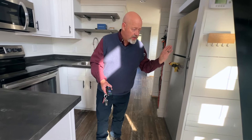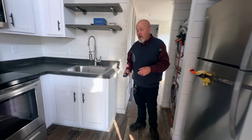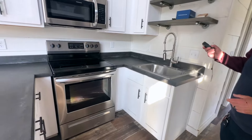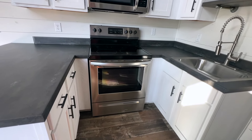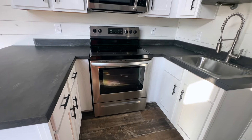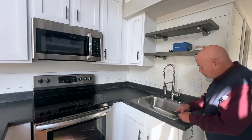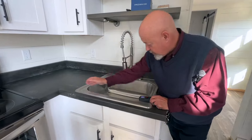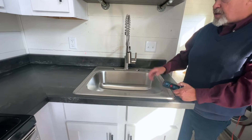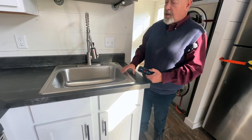Coming into the kitchen — a U-shaped kitchen. One thing Clayton doesn't skimp on is cabinet space; they give you tall cabinets and plenty of base cabinets. You've got a 24-inch sink with a pot filler faucet.